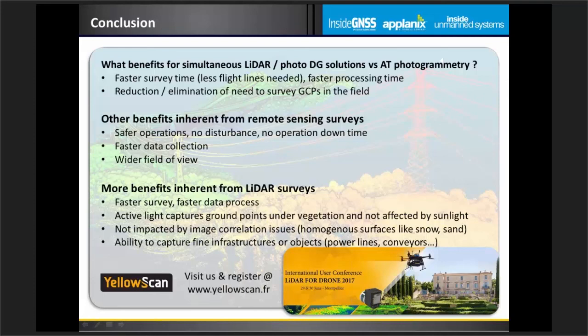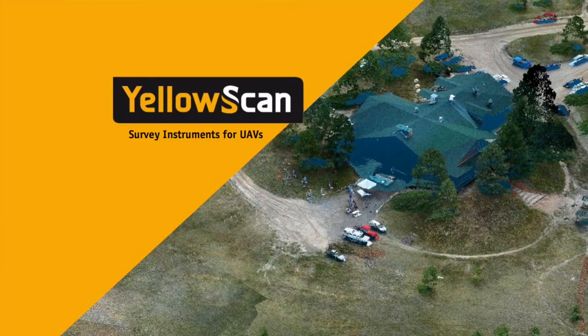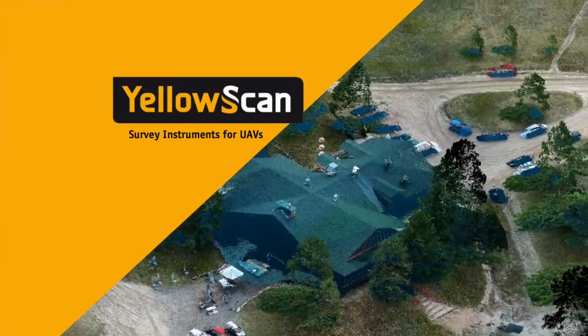We're running an international user conference in the south of France, near Montpellier, on the 29th and 30th of June. If you want to know more about YellowScan solutions and see them live, just come and visit. Check the website for more details. Goodbye!